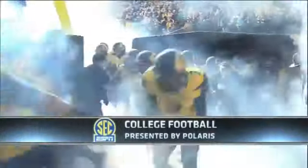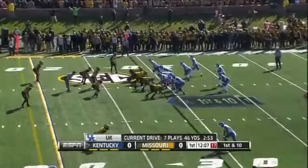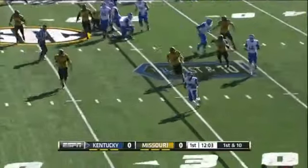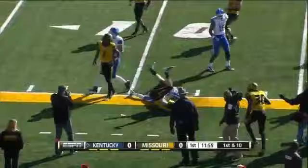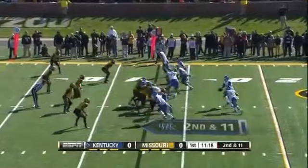Homecoming here at Missouri as the Tigers look for their first ever SEC victory in front of the home crowd. On the eighth play of the opening drive for Kentucky, they have an option to dump it and do just that to DeMarco Robinson, who takes it inside the 15 before being popped by Caronte Walker and company. Second and 11 for Kentucky on the opening drive.